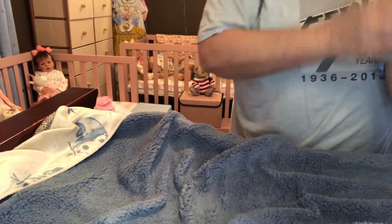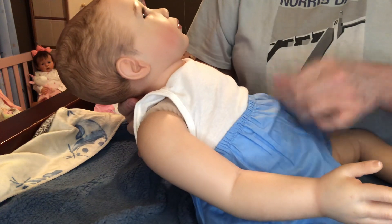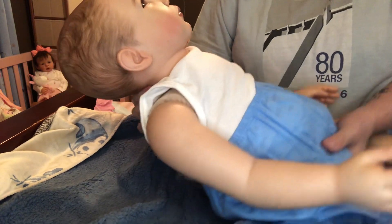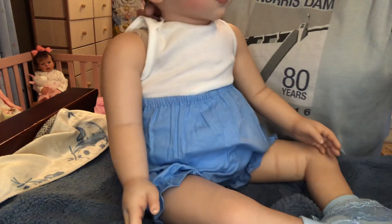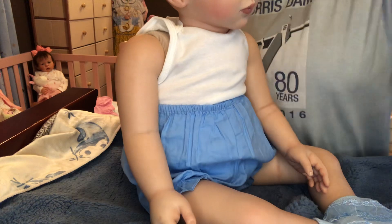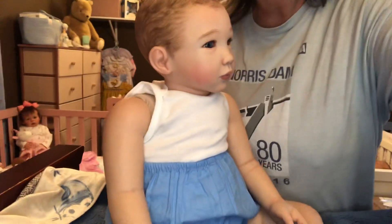By the way, you guys, this little dress and bloomers is a size 24 months. So that should show you Wren's size — she's really, really long. Just like I said, it's a size 24 months. She's a big girl.